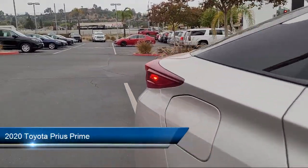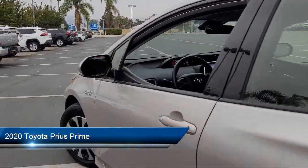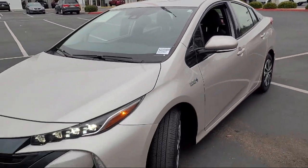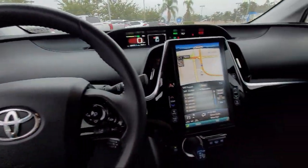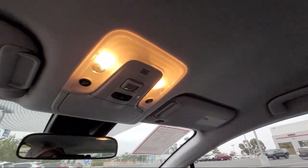It comes equipped with Smart Device Integration, Climate Control, Driver Monitoring, Heated Front Seats, Lane Keep Assist, Front Collision Mitigation, LED Headlights, Bluetooth Smartphone Integration, Auxiliary Audio Input, Steering Wheel Controls, and has less than 30,000 miles on the odometer.